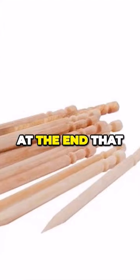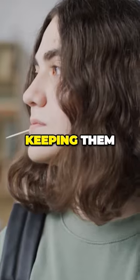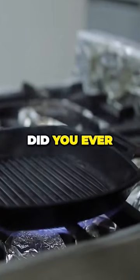Toothpicks have a small hole at the end that allows you to hold and support another toothpick, keeping them clean and hygienic. Did you ever notice that?